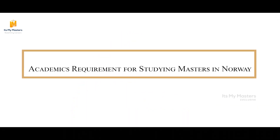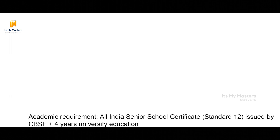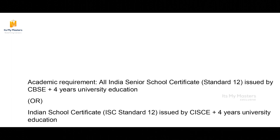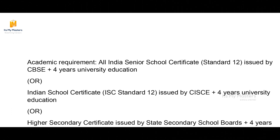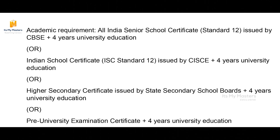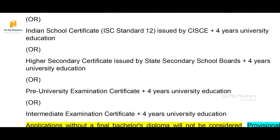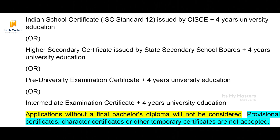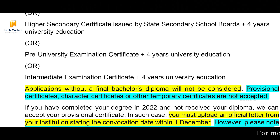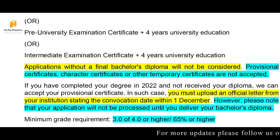In this video, we cover academic requirements and documents in detail. All India's Senior School Certificate Standard 12 issued by CBSE, plus 4 years university education. This also applies to Indian School Certificate ISC Standard 12 issued by CISCE, plus 4 years university education, or Higher Secondary Certificate issued by State Secondary School Boards plus 4 years university education, or Pre-University Examination Certificate plus 4 years university education, or Intermediate Examination Certificate plus 4 years university education. Applicants without a final bachelor's diploma will not be considered.